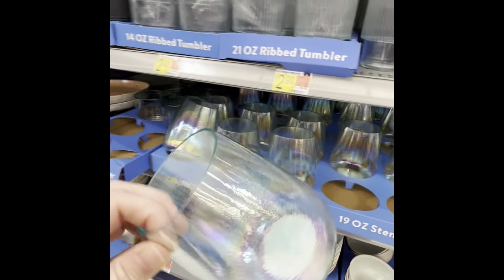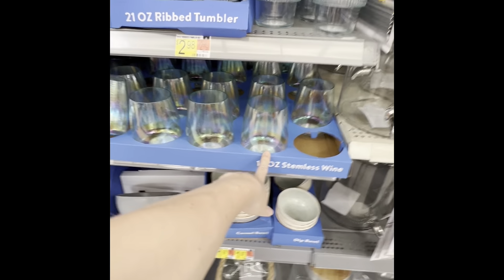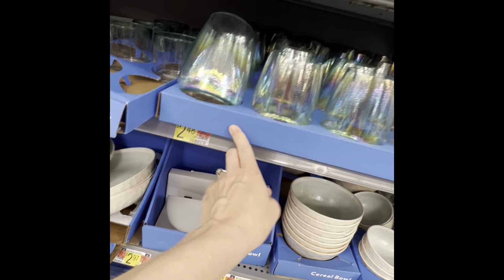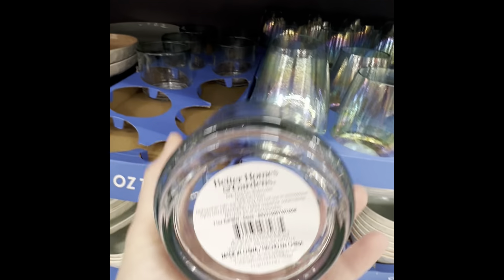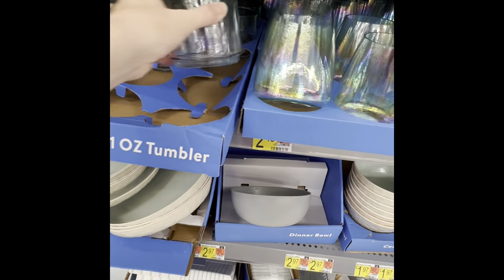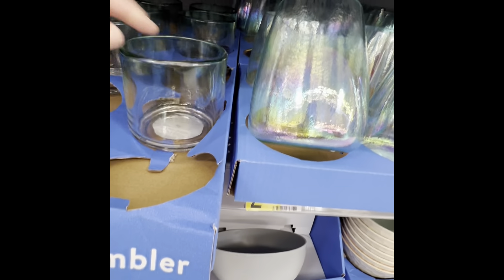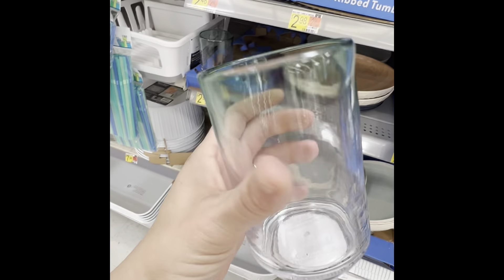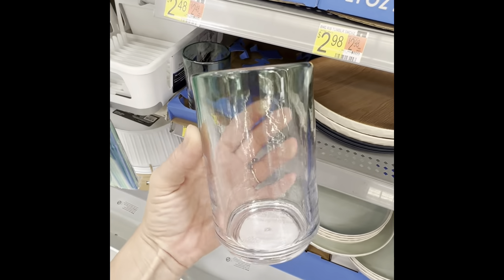These are pretty — oh, these are plastic! So if you want the look of glass but not glass, these are $2.48 and would be good to have in the house for kids. These are plastic too — look at that, oh my gosh — and $2.48 for those as well. These are plastic too and they totally look glass.